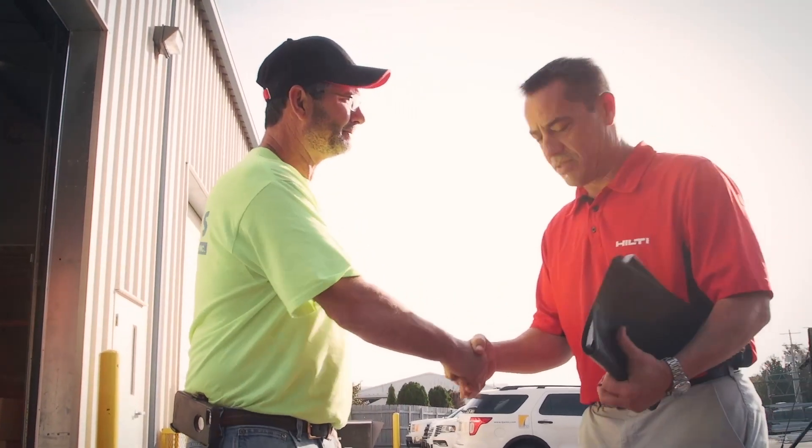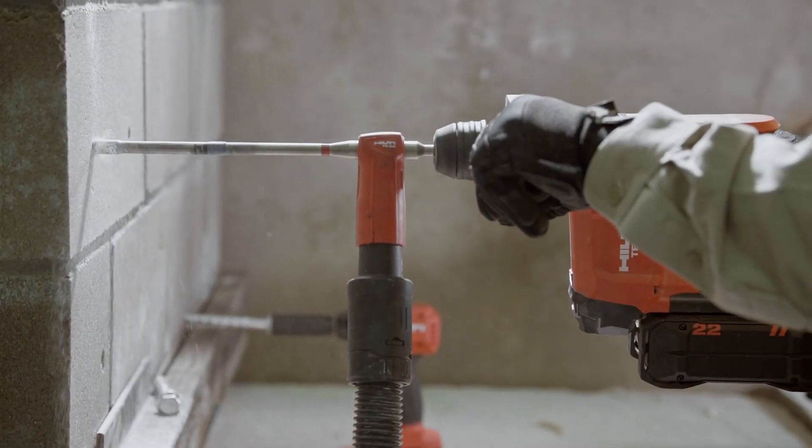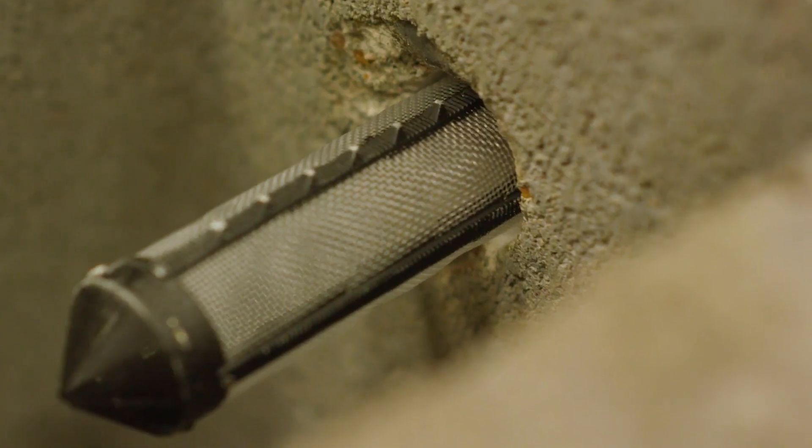The revision to Acceptance Criteria 58 establishes new tests for adhesives into masonry-based materials with a new supporting strength design method for adhesive anchors.